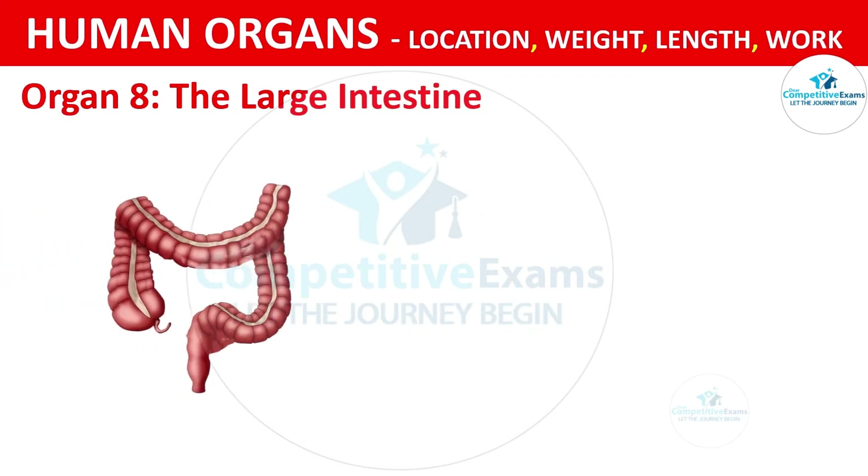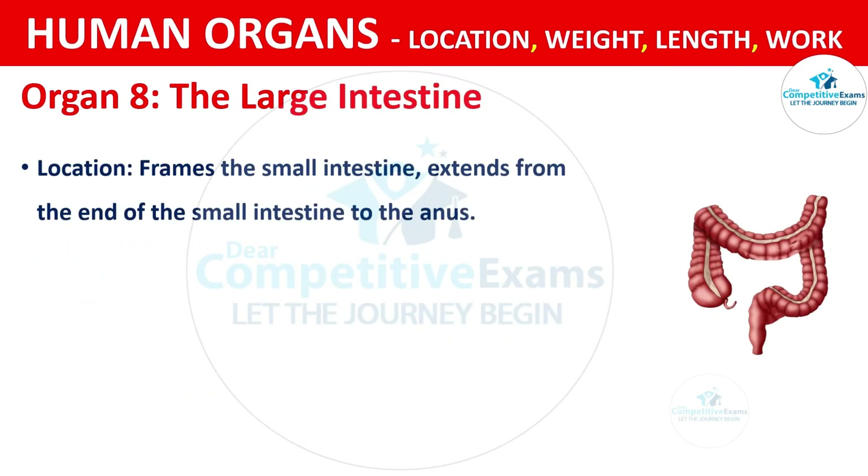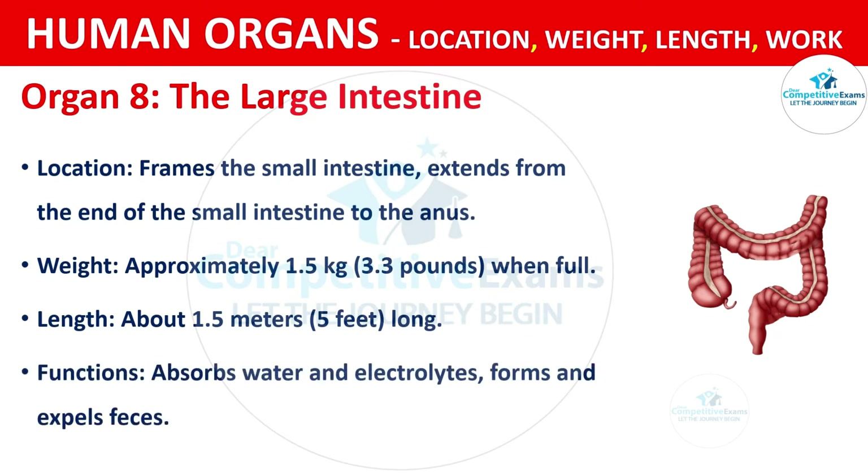Organ No. 8: The Large Intestine. It frames the small intestine and extends from the end of the small intestine to the anus. The weight of the large intestine is approximately 1.5 kg, that is 3.3 pounds when full. The length is about 1.5 meters, that is 5 feet long. The functions are absorbing water and electrolytes and forming and expelling feces.